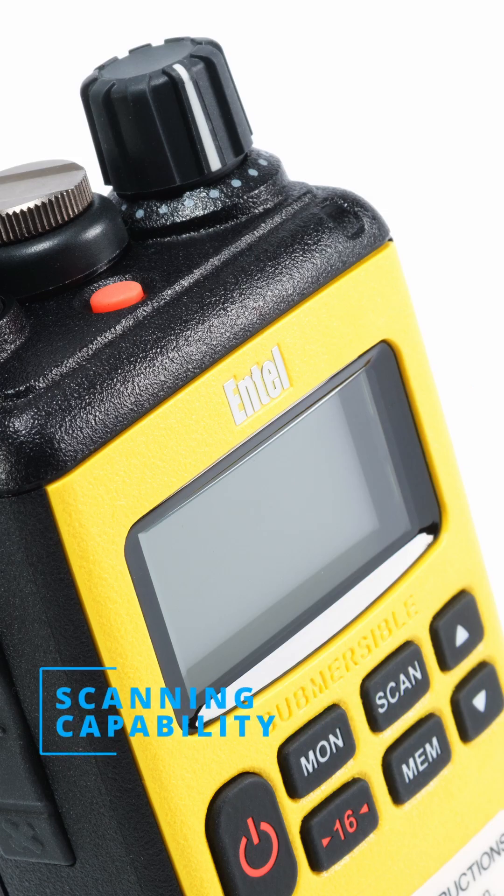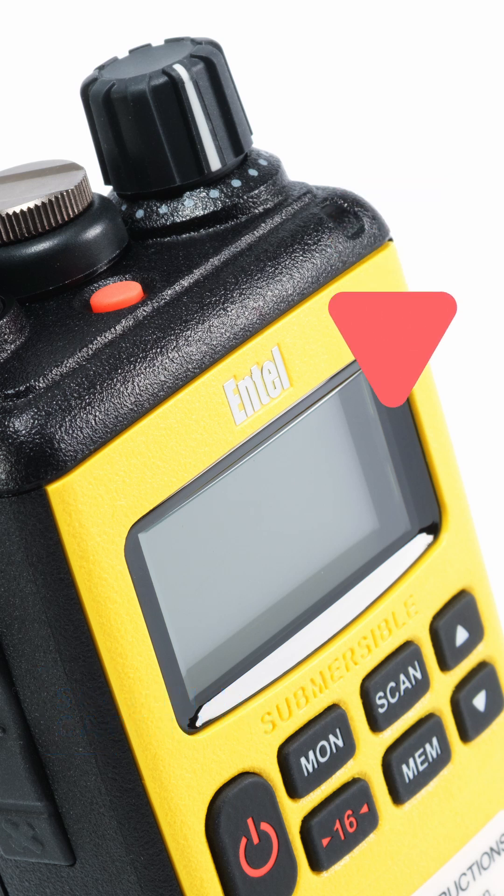Scanning capability: the radio can scan for active channels and automatically select them, ensuring you stay connected to relevant communications. That wraps up our unboxing and overview of the Entel HT649 GMDSS VHF radio.